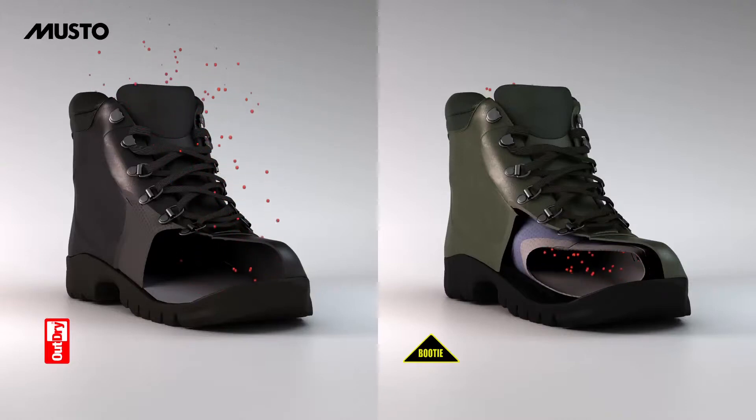The OutDry technology keeps the water out of the footwear. In this way, the foot itself is surrounded by a larger volume of dry air. Breathability is constantly maintained and foot comfort is maximized even during heavy weather conditions.